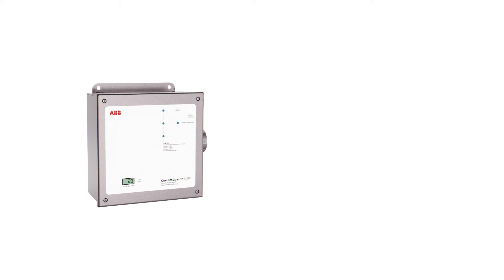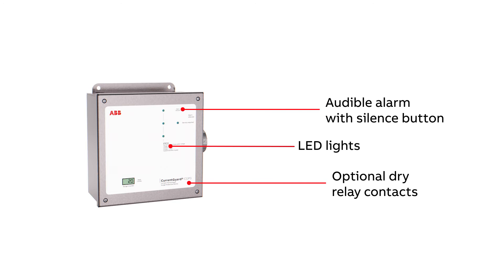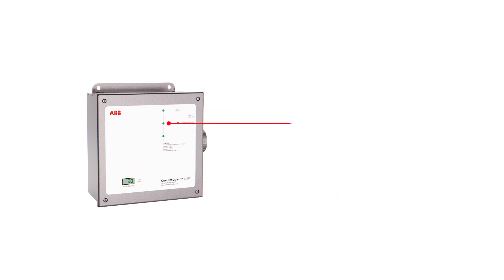The CurrentGuard CG-P3 includes all these features plus a counter display that registers surge events. In addition, the CG-P3's tricolor LED lights change color to indicate percentage of protection remaining over the operational lifespan of the SPD, allowing predictive maintenance.